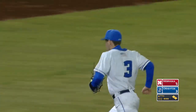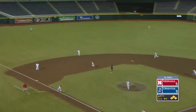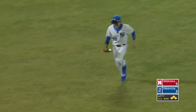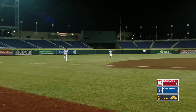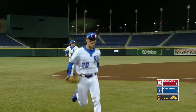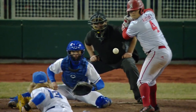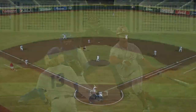Nebraska pulls it back to a two-run ball game. Two outstanding ball players right here. Max Anderson lifts it into left — nice diving grab by Tate Gillen to stop the Husker rally. Bases loaded, Max Anderson at the plate, he hits it hard, and Tate Gillen makes the play.